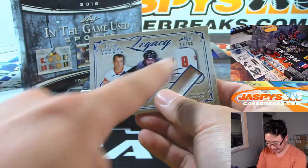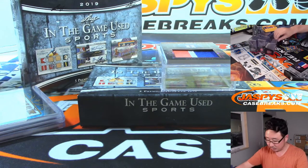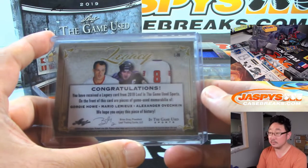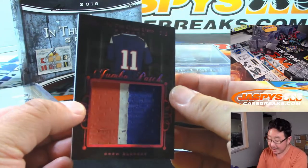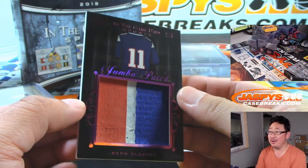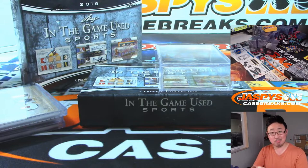Nice. I kind of like that design right there — the angled splotches and angled windows. And we got two out of three Drew Bledsoe three-color jumbo patch. Nice.